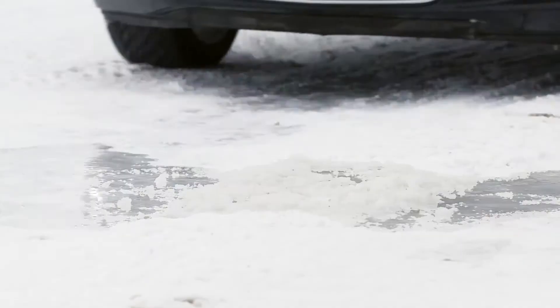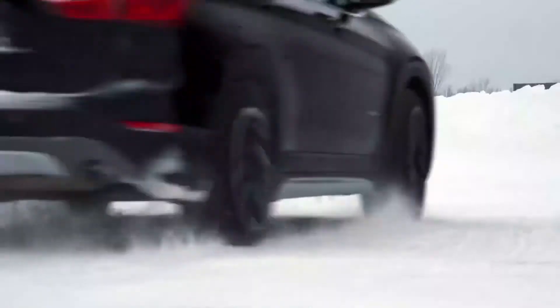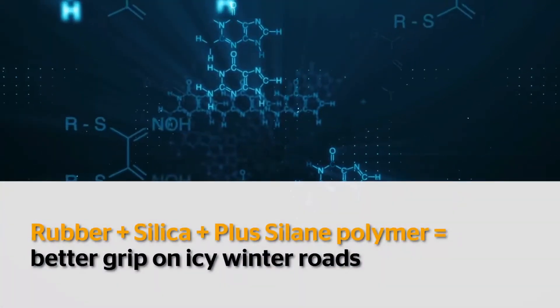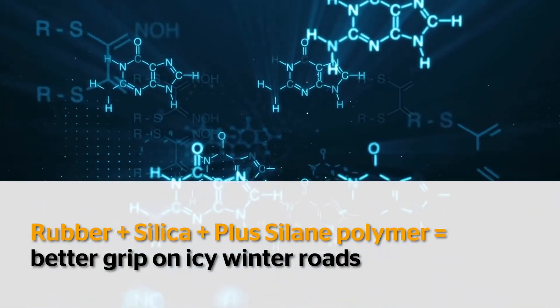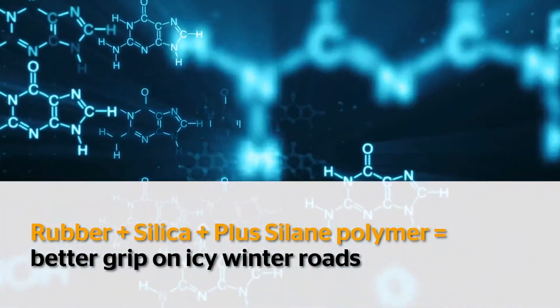Continental also uses a silica additive in its formula that enhances the tire's grip on slippery surfaces. But since silica and rubber don't bond naturally, Continental adds its patented plus-silane polymer to each winter tire. This helps bond the molecules throughout the compound so that they can better adhere to ice crystals and snow that attach to the surface of the road.